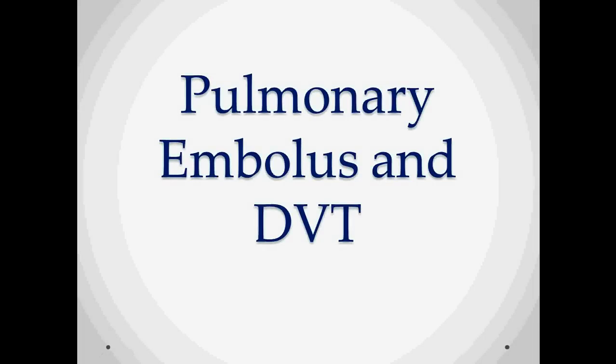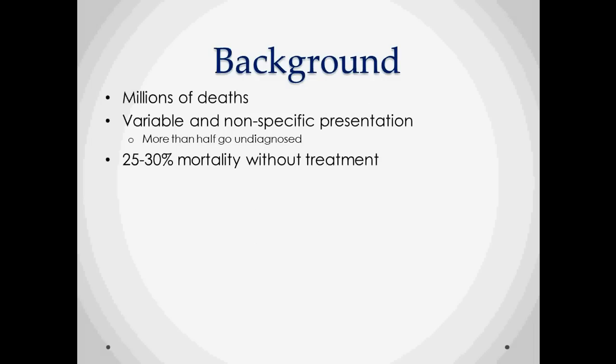Pulmonary embolus and DVT. This is a problem that accounts for millions of deaths in the United States and around the world. It's a tricky problem because it has a variable and nonspecific presentation. Some people estimate that more than half go undiagnosed, and there's a 25 to 30% mortality without treatment, so a lot of people don't figure it out until it's too late.